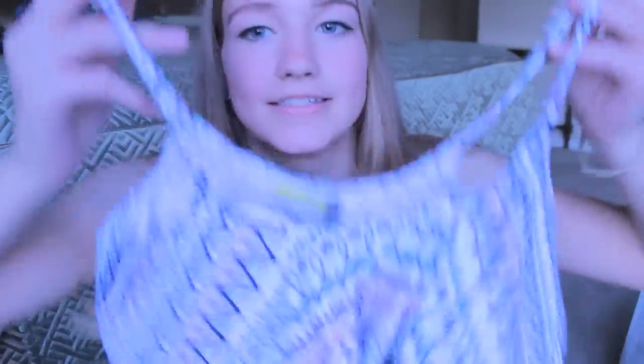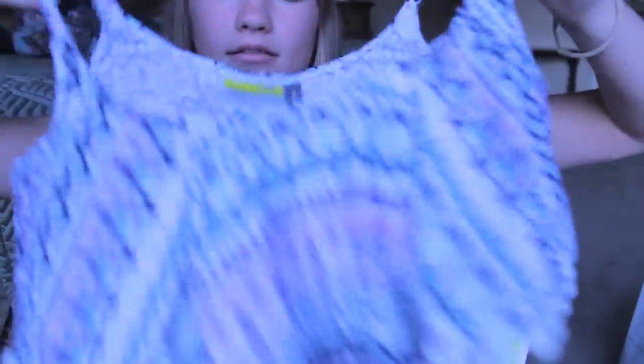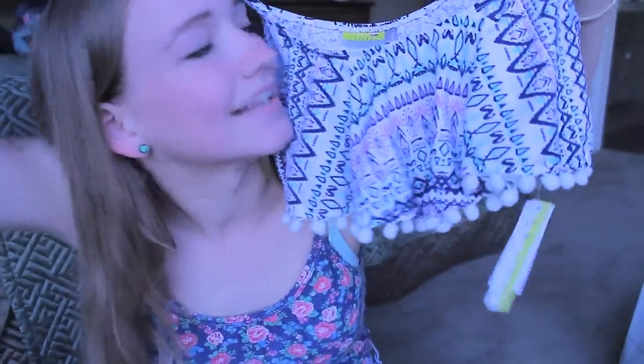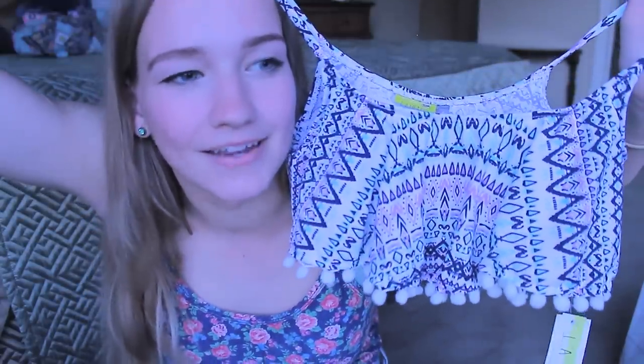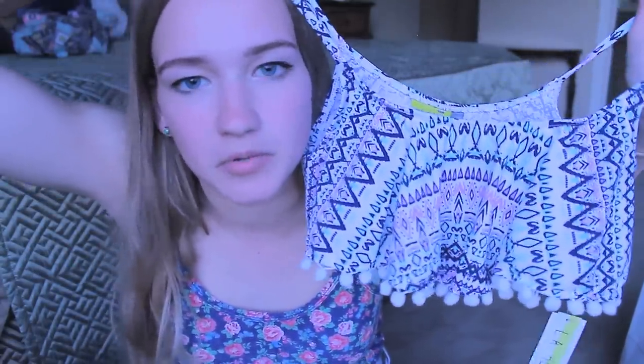The next swimsuit I got looks like this and this is the one I got 50% off and it has like these little balls at the bottom and it's like a flowy top. I like it and I'm excited to wear it swimming. I can't wait for summer because then I'll actually be able to swim more often, instead of just one week because I'm on spring break right now.